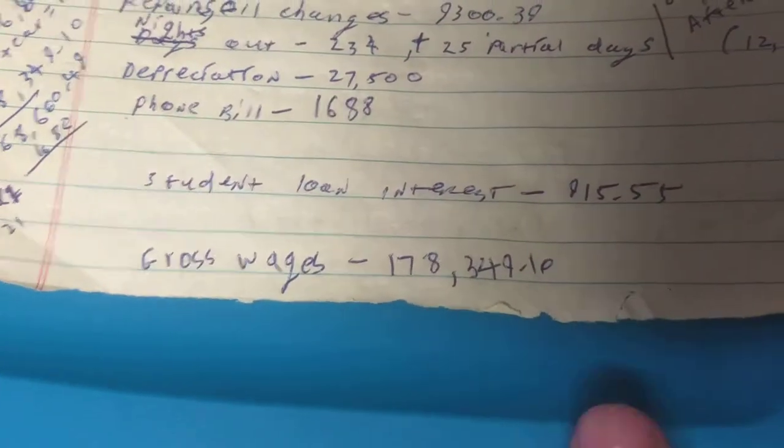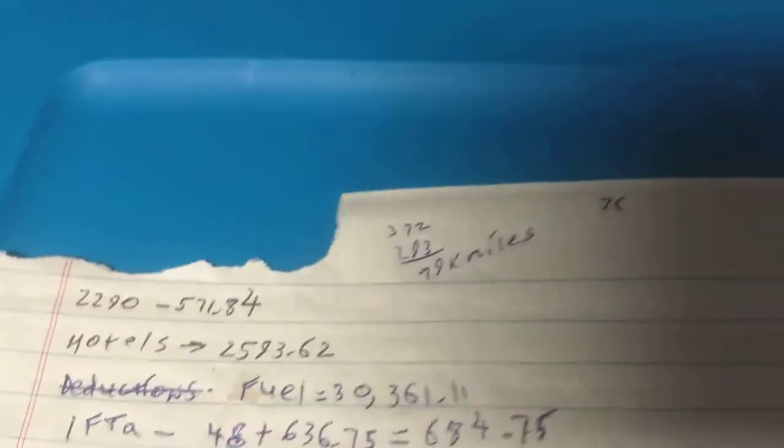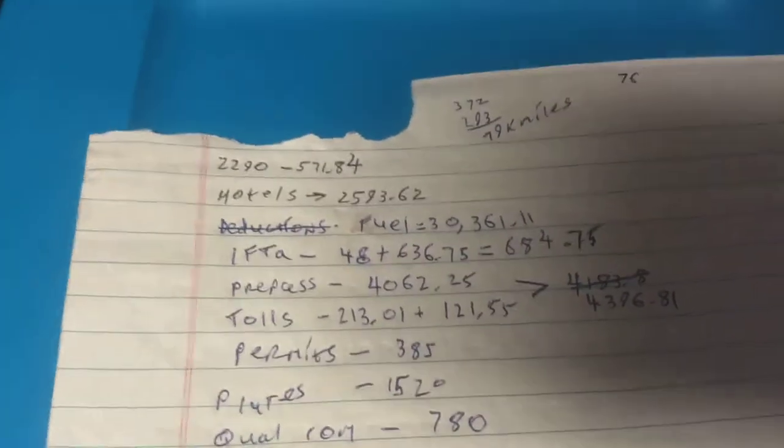At the end of the year, I did $178,349 in revenue. I did 79,000 miles, and then I'll go through line by line.